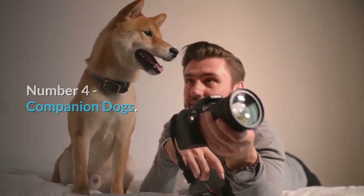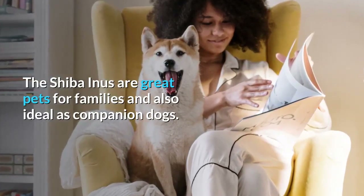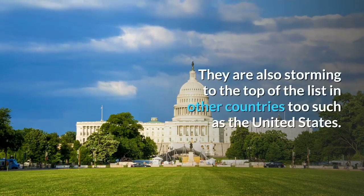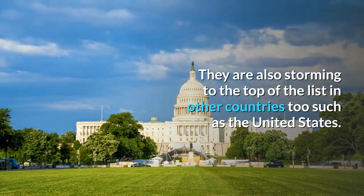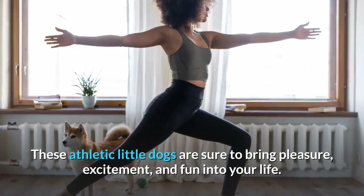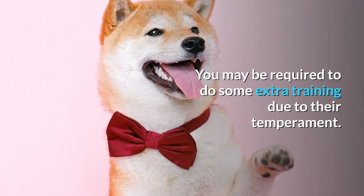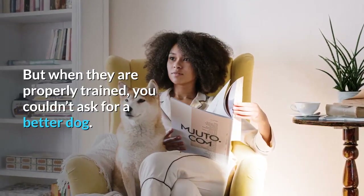Number 4: Companion Dogs. Shiba Inus are great pets for families and also ideal as companion dogs. In fact, Shibas are the most popular companion dog in Japan, and they are also rising to the top of the list in other countries such as the United States. These athletic little dogs are sure to bring pleasure, excitement, and fun into your life. You may be required to do some extra training due to their temperament, but when they are properly trained, you couldn't ask for a better dog.